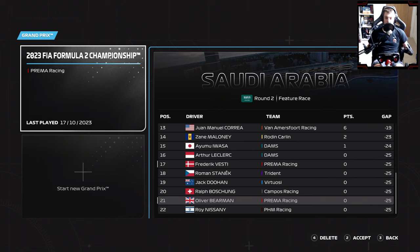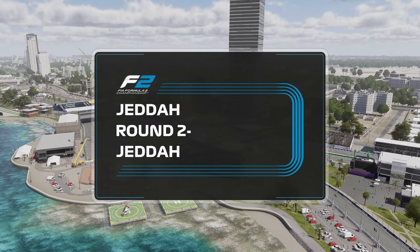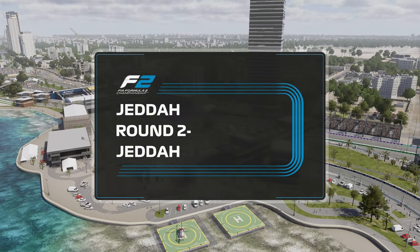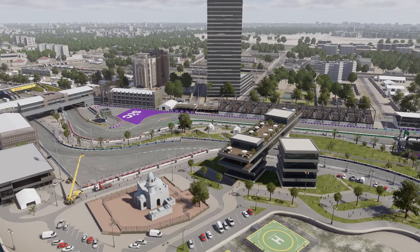We learned a lot from last weekend's feature race in Bahrain, so things might get a little bit crazy here today. Can we survive and can we finally get Prima's first points of the year?